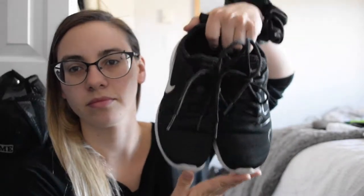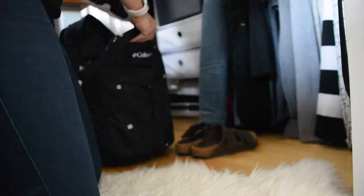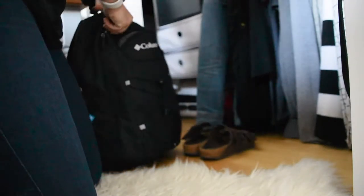Let's talk footwear. What kind of footwear should you wear to go to the Highland Games? I would definitely recommend wearing comfortable sneakers. What I typically pack for shoes is one pair of running shoes and one pair of comfortable sandals. The last piece of clothing I'm going to pack is a hat — I'm going to bring this ball cap.